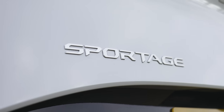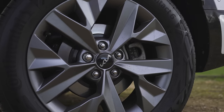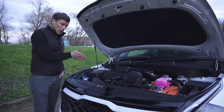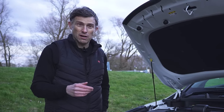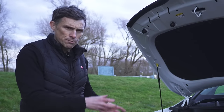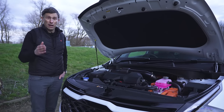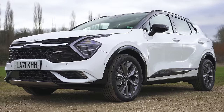Before we hit the road, let me talk through the engine choices. You can get a 1.6-litre diesel with either 115 or 136 horsepower, front-wheel drive, with a six-speed manual or seven-speed automatic. Then there's a 1.6-litre turbo petrol with 150 horsepower, also front-wheel drive, available manual or automatic. Then there are two hybrids: a self-charging hybrid with the same 1.6-litre turbo petrol boosted by an electric motor giving 229 horsepower, and a plug-in hybrid with a bigger battery for up to 30 miles of electric-only range and 265 horsepower. Both hybrids are automatic only and have all-wheel drive.